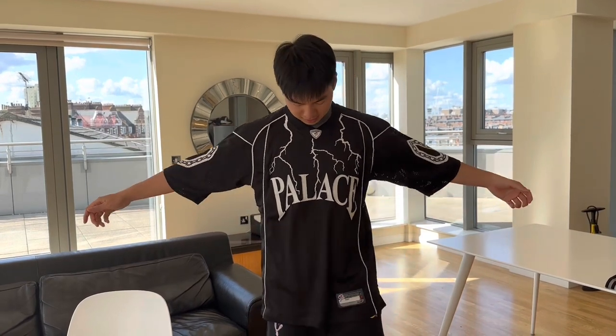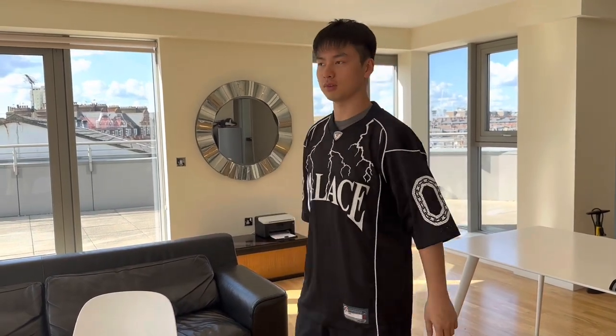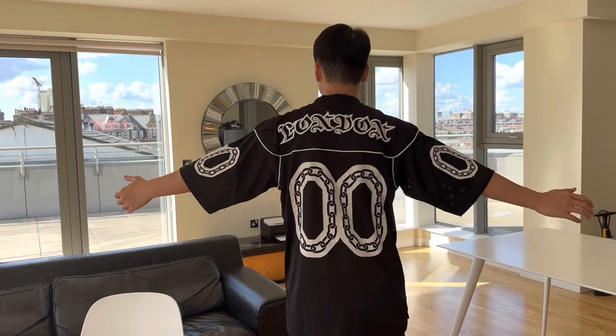For size reference I'm 178 cm, 79 kg. This is x-large — I think it's pretty cool, very comfortable, and it's perfect for spring or summer. And this one is a medium — I think it's a bit oversized in terms of the sleeve area.